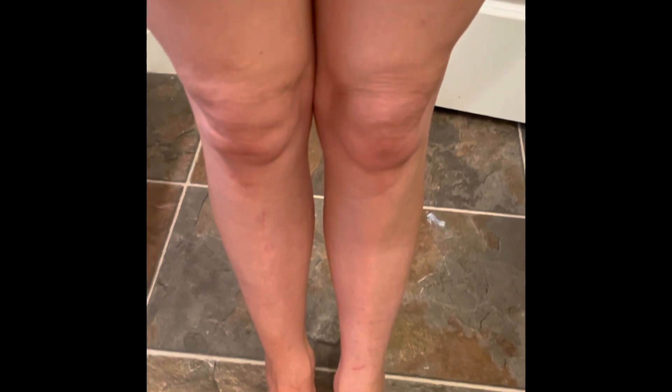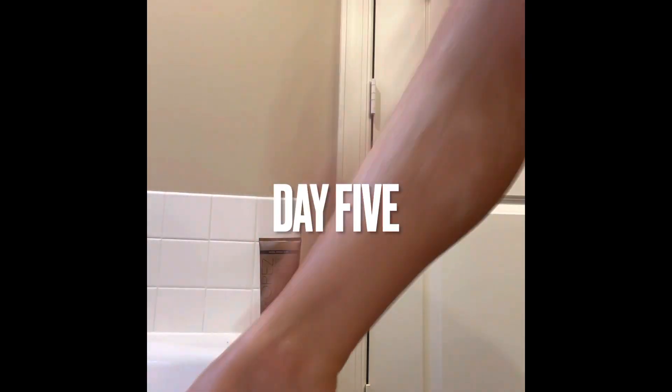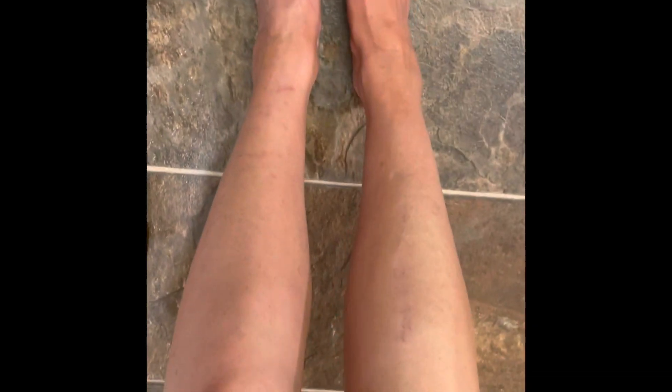Okay, about to do the next application — here's how they look now. I just applied — whatever day this is — and I have to say, I think the color of one leg versus the other is pretty apparent. It's almost — I wish I could make it more visible. I don't know how else to show the color difference between one leg and the other.